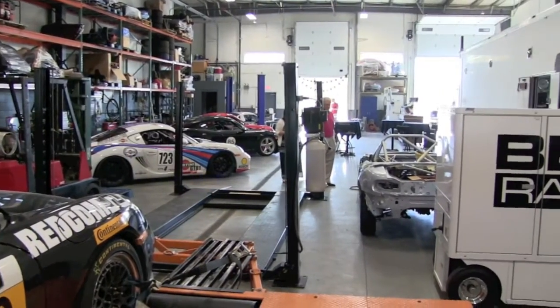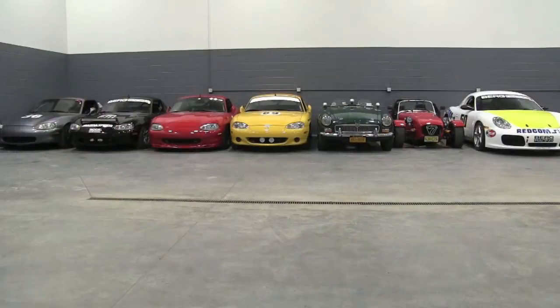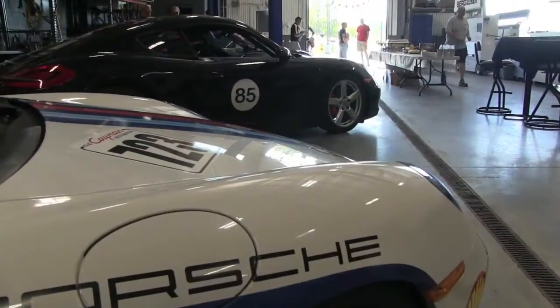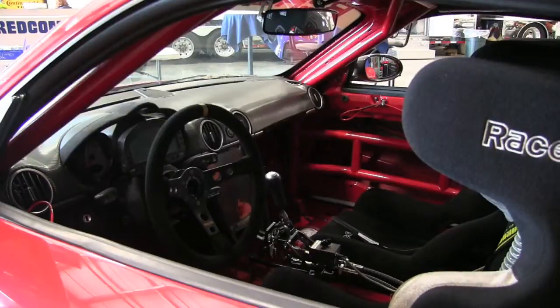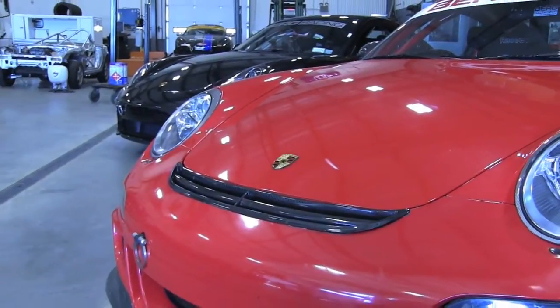What we do here is we build and maintain race cars. We also store cars. We build race cars from the ground up — everything: suspension, roll cages, engines, transmissions — and we also transport and support the cars at the racetrack.